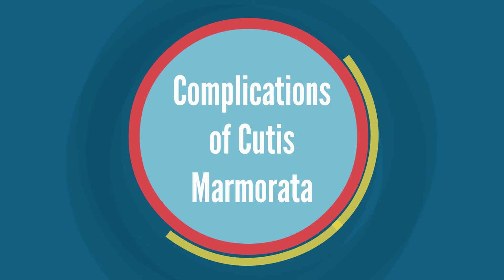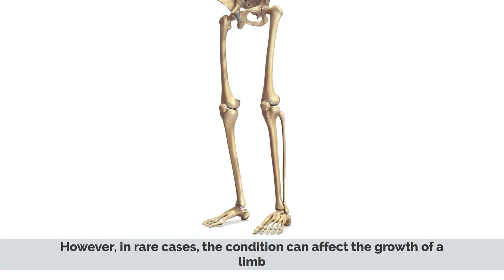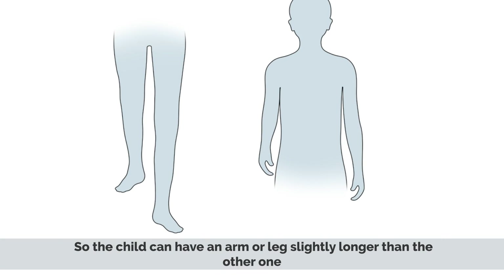Cutis Marmorata is a benign condition that usually does not lead to any complications. However, in rare cases, the condition can affect the growth of a limb, so the child can have an arm or leg slightly longer than the other.